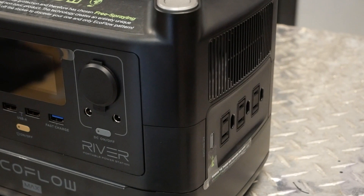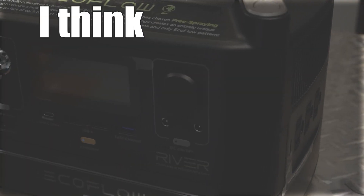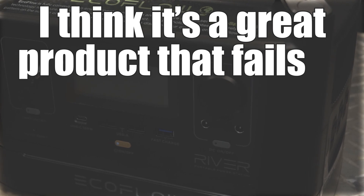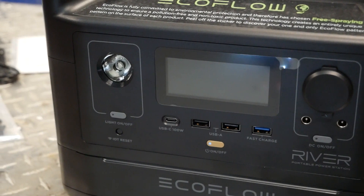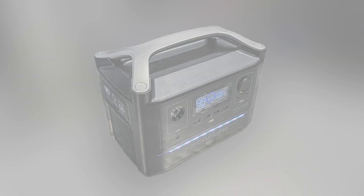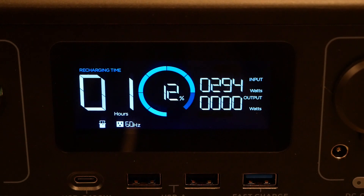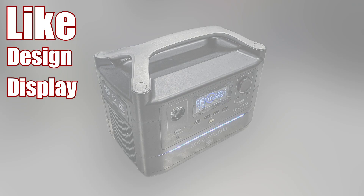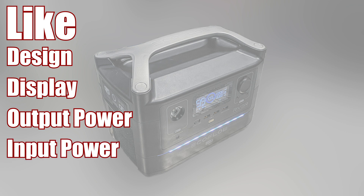Overall, the EcoFlow River Max is a great product that fails to deliver on its biggest claim of uniqueness: X Boost. On the pros side, I like its overall design — it feels high quality and nothing feels sloppily put together. The display is the best I've ever seen on this type of product. Output power, even with X Boost disabled, is great, as is input power, which makes for quick charging.